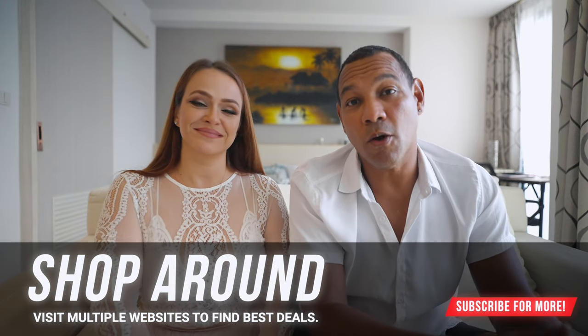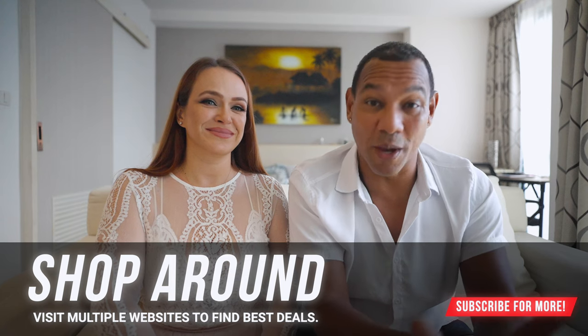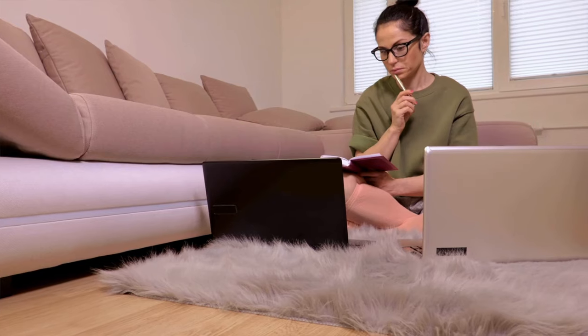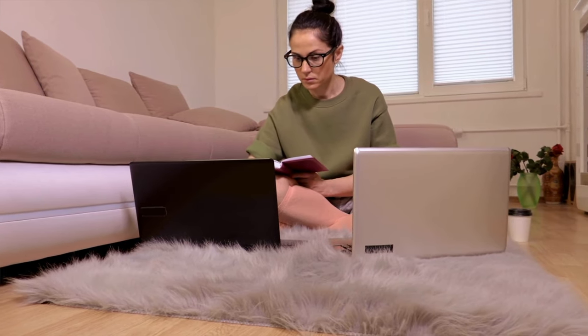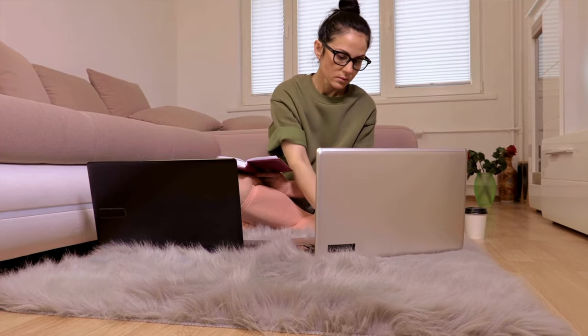Our next tip is to do a little shopping around — not only booking directly from the resort's website, but also checking travel agencies and different booking platforms. There are websites like luxurytravel.com and booking.com that offer different packages. Sometimes these packages include not only your resort stay but also transfers, a complimentary romantic dinner, or other perks.